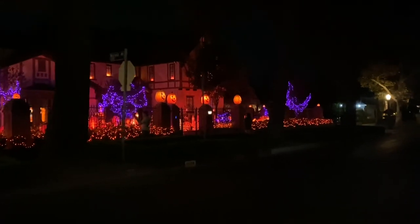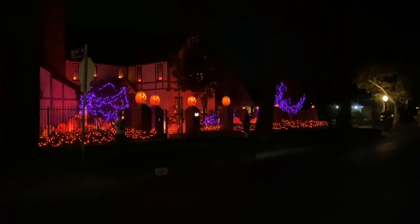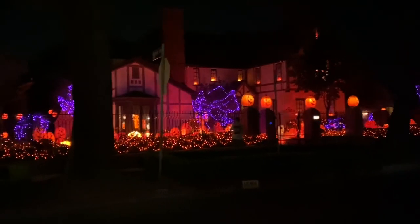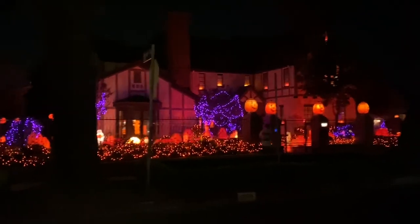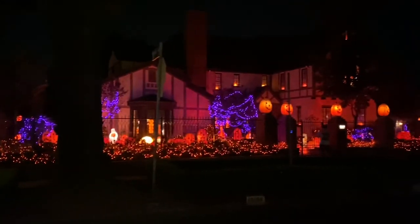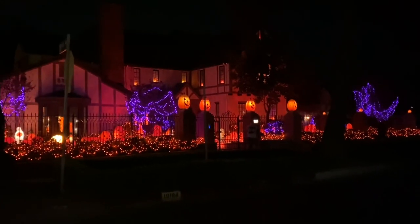This is the first time we've run across this one. We've covered a ton of home haunts and yard displays in the streets right around here, so maybe we've missed this huge thing for years, or maybe this is a new one to find. But we absolutely love it.